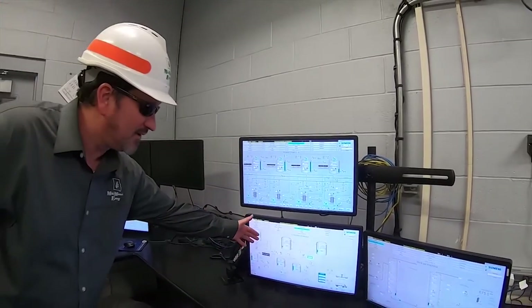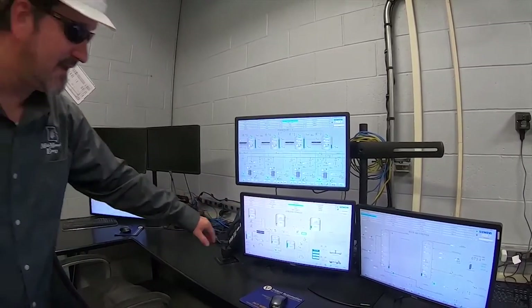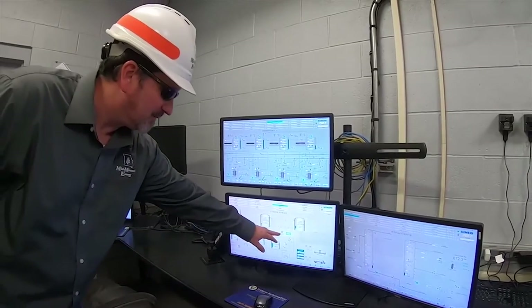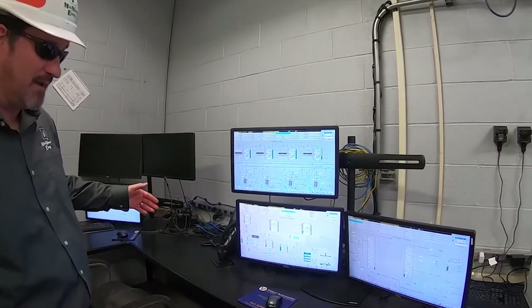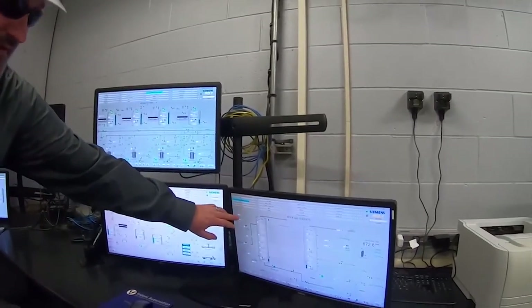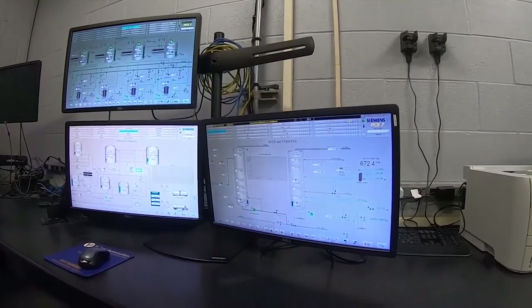This bottom screen shows our ethanol storage graphics and tells us how much inventory is currently on site. You can also tell if the loadout system is engaged and how it's performing in gallons per minute and pressure differentials. This other screen is an example of our distillation setup, showing the different pressures and temperatures we're currently operating the plant at.